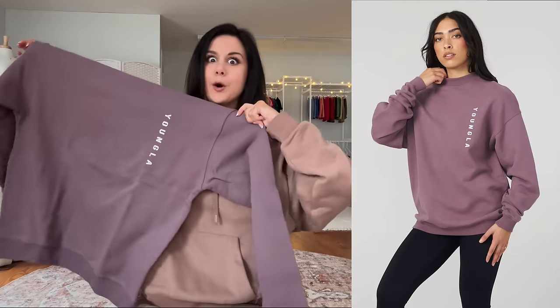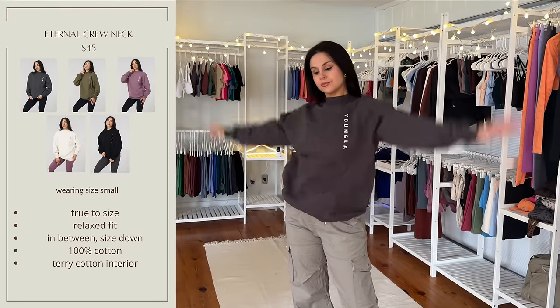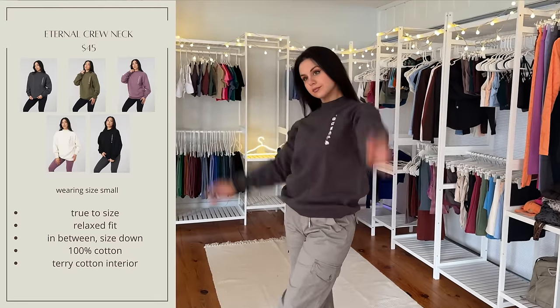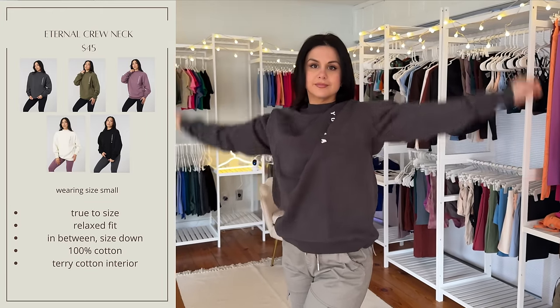Now when it comes to these sweat sets — the joggers, the hoodie, the crews — you really could size down if you're in between, unless you really like that oversized look. I love my true size small though. They do a great job adding just enough comfortability without it being too big or too tight. It's always a perfect fit for me.